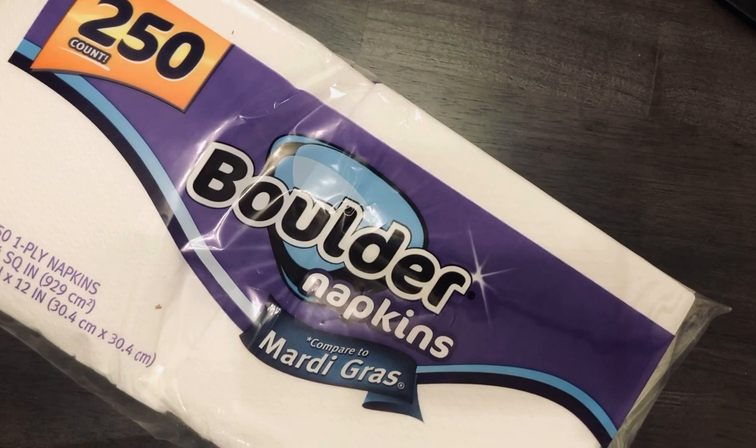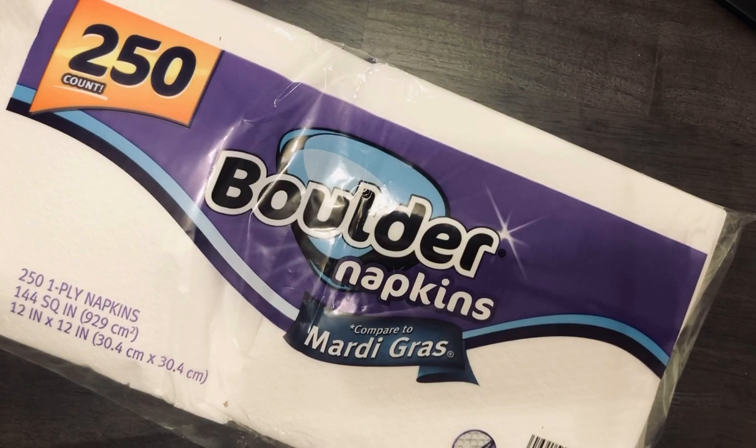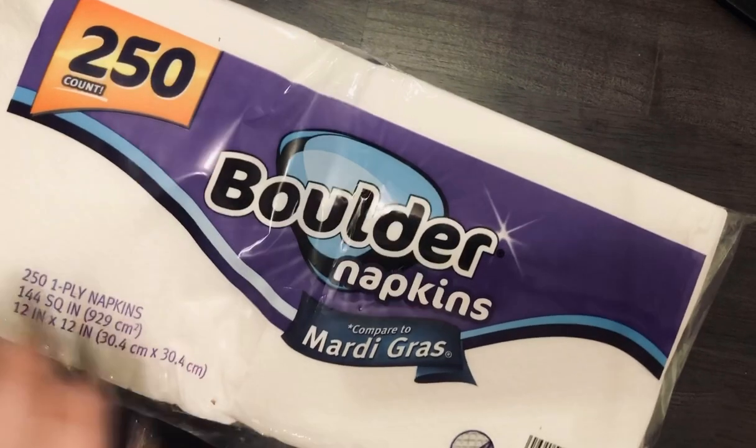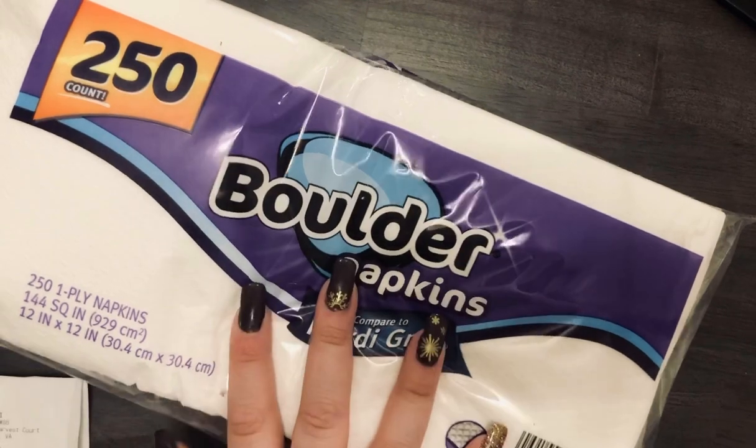The next thing I got were these napkins. I usually get napkins from the Dollar Tree, but since I was already here I grabbed some. The Dollar Tree often has similar products but in less quantity — like 100 instead of 250 — so you have to watch out for that. These were $1.45.